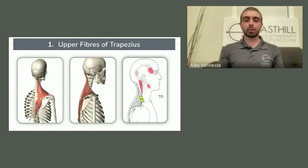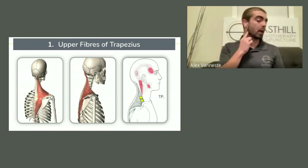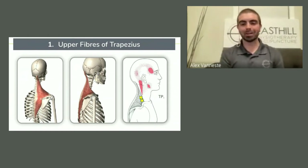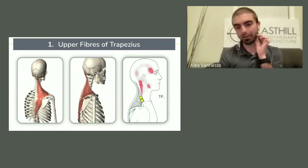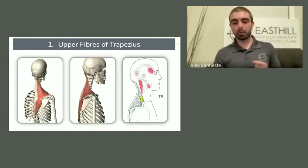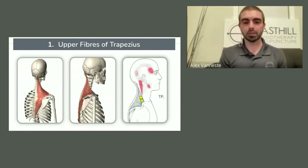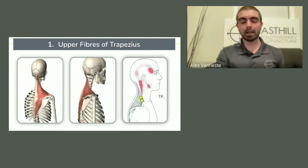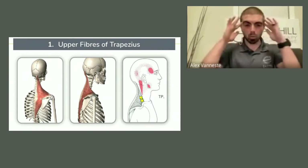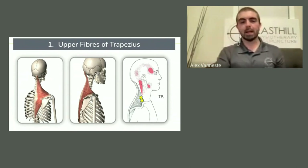Some people will even get jaw pain from that — right at the corner of the jaw. When I took my dry needling course and got needled there for the first time, I felt a tweak in my jaw right away. Super strange, not connected there, but right away I could feel this release. So if you feel pain kind of behind the ear, down the back of the neck, in the jaw, or just behind your eyes, this might be one stretch to emphasize for yourself.